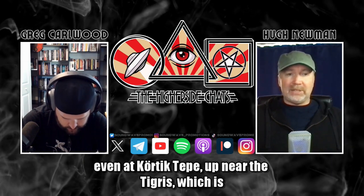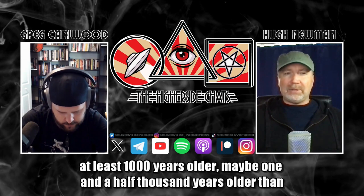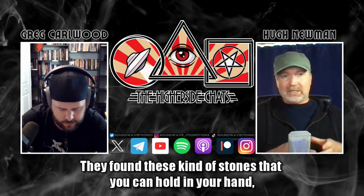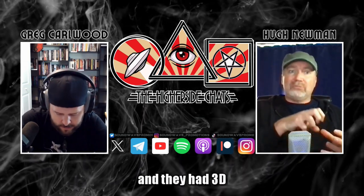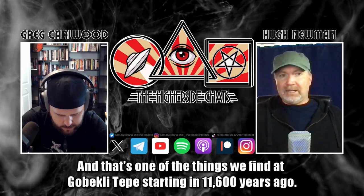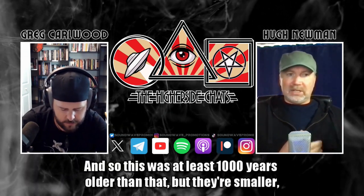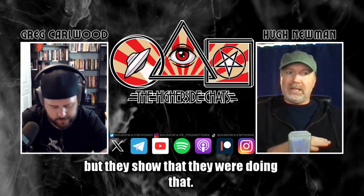Even at Cortic Tepe up near the Tigris, which is at least a thousand — maybe a thousand and a half — years older than Göbekli Tepe, they found stones you can hold in your hand with 3D relief carvings of abstract artistic figures on them. That's one of the things we find at Göbekli Tepe starting 11,600 years ago. Cortic Tepe was at least a thousand years older than that, but the stones are smaller — they still show that this tradition existed.